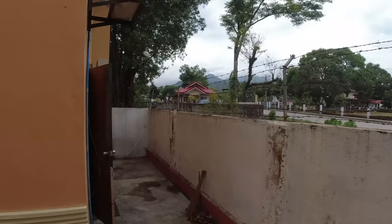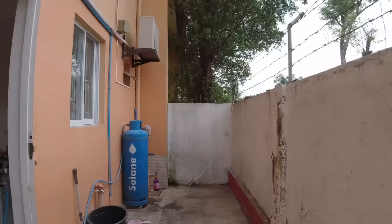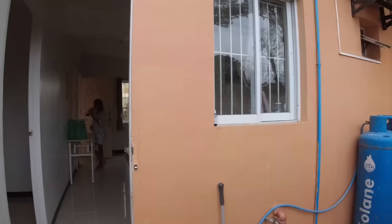This is the back of the house. This is where we'll put the washing machine once we have one, and of course the gas tank. We also decided to put a plant over there — before us, this place was owned by a foreigner and I think that was their plant, and they just decided to leave it here.